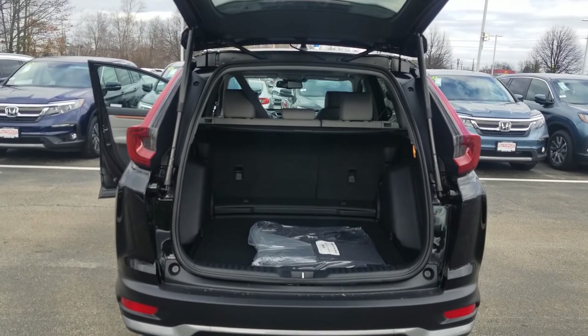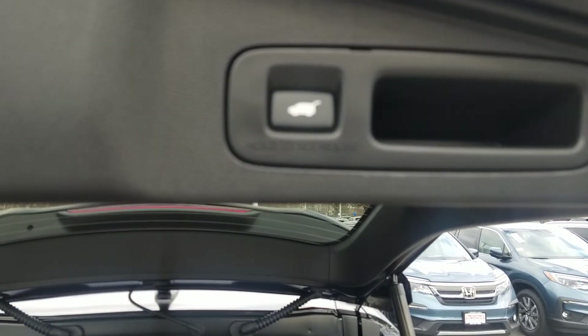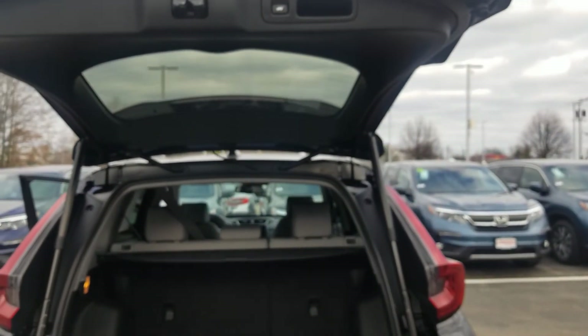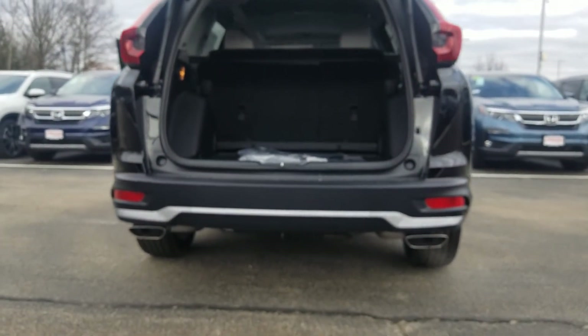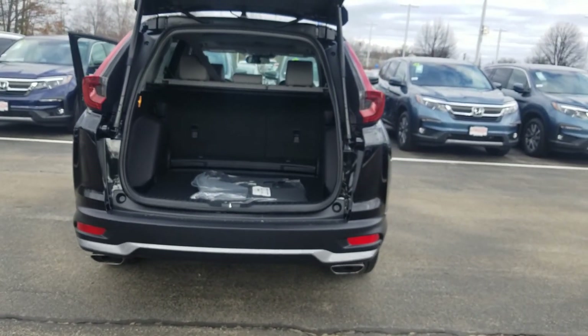If you have height restrictions in the garage, no problem. We can use the hold-to-set function over here and that will give us the ability to set the height that the tailgate actually opens. The Touring models also have their own exclusive exhaust finishers on the back, so you get a nice dual exhaust system on it as well.